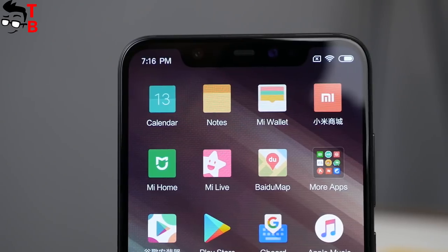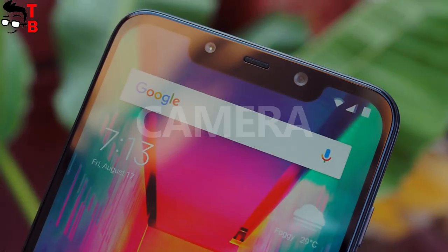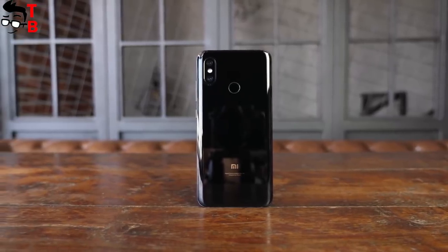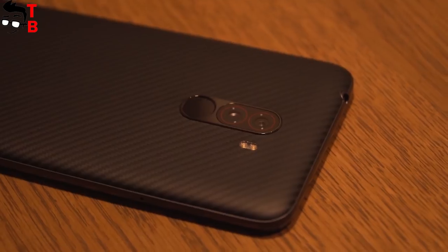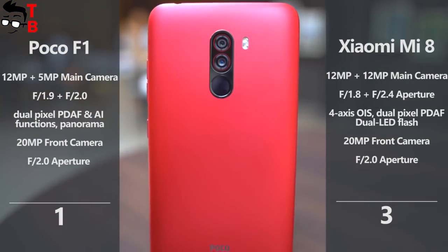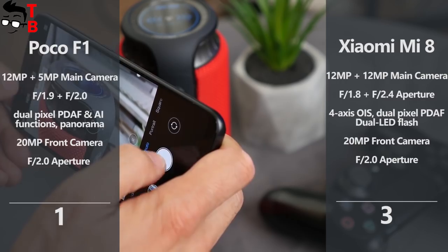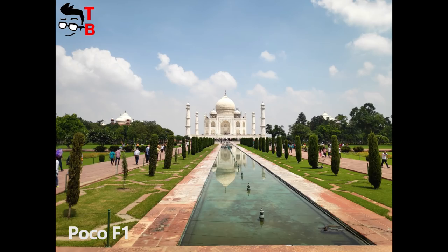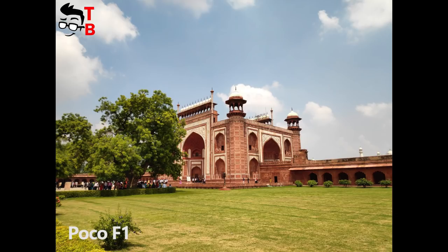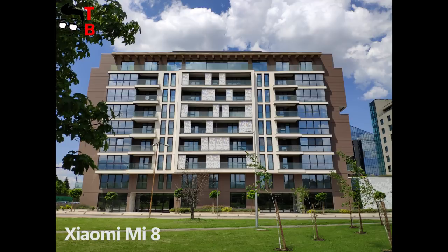It seems that Xiaomi Mi 8 and POCO F1 have the same front cameras – a 20MP sensor with f/2.0 aperture. As for the rear cameras, Mi 8 has a dual 12MP camera, while POCO F1 has a 12MP main sensor and a 5MP secondary sensor. Both phones have dual pixel autofocus and AI functions. Now you can compare sample photos from these phones. I think that Mi 8 makes slightly better images. What do you think? Write in the comments below.